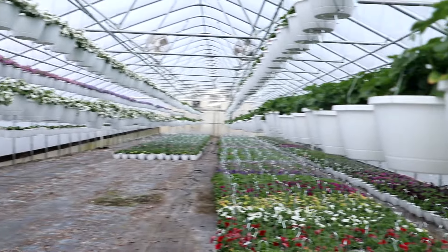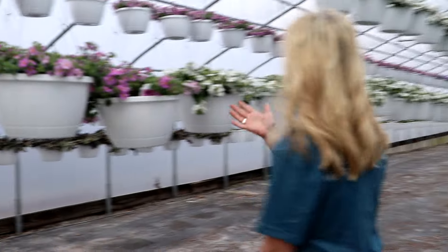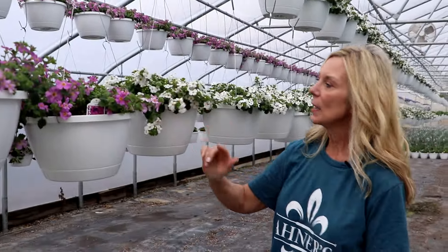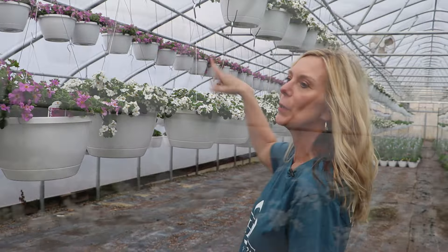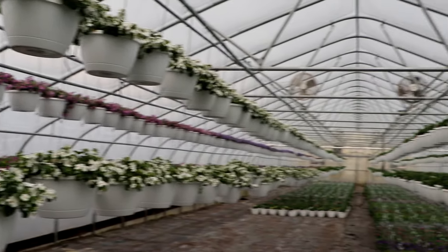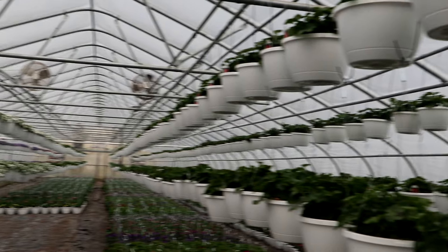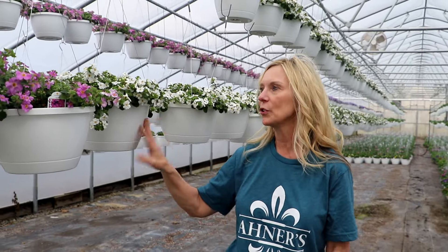We are starting our hanging baskets in here. Look at this gorgeous Bacopa — I love Bacopa. This is the white, this is the pink, and then there's blue or purple down the line. Bacopa is a beautiful filler that loves to cascade over. The bad thing about Bacopa is if you forget to water it, it's really sad — it's a little bit more finicky. But if that happens, just cut it back, let it regrow out, and it will come out beautiful.